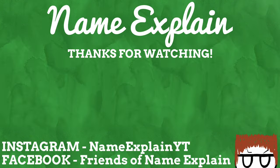Thanks for reaching the end of the video. Why not watch another and subscribe to keep up to date on all things Name Explained. You can find me on Instagram where I'm NameExplainYT, and join the Facebook group Friends of Name Explained to talk with myself and other name nerds. I hope you enjoyed this video — thank you all so much. I'll see you next time.